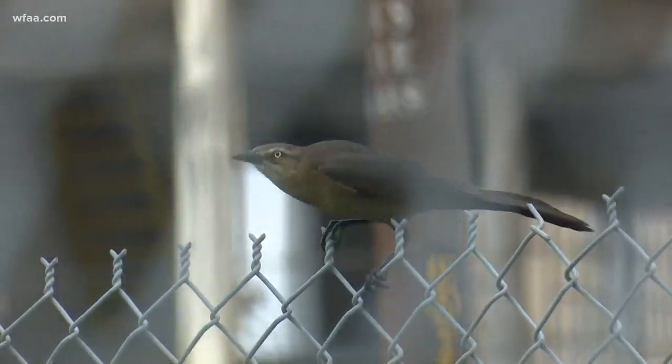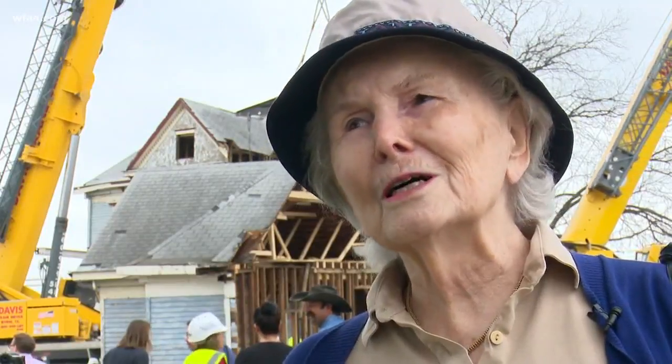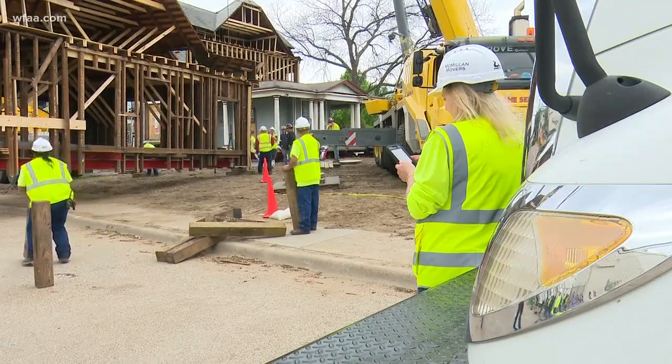I've always wondered if it would survive and get moved someday. It represents what Dallas once was, what the city used to be. Very exciting what's going on in this neighborhood. Marie Childs is one of many residents that came to watch the historic house move away from its original location, a day that many feared would never come.